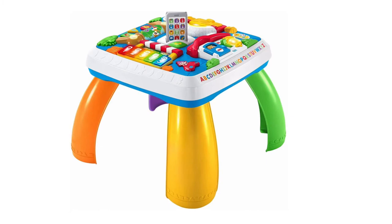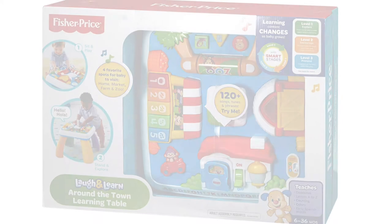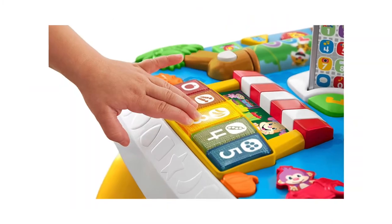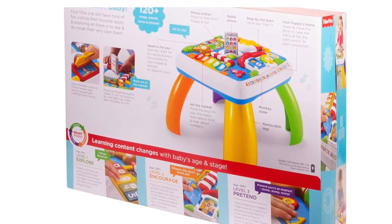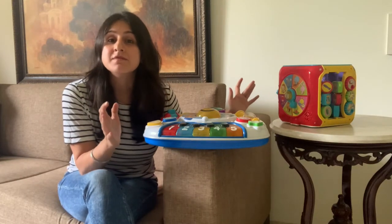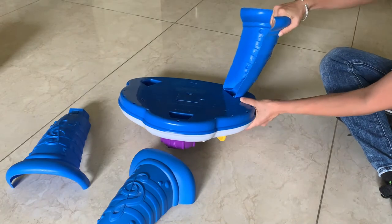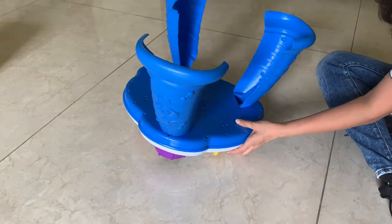This activity table from Fisher-Price is based on the theme of going around a town, and your baby can visit the zoo, the market, and hear sounds and phrases from different places. It also helps to teach letters, opposites, colours, another language, and more. These activity tables are also pretty convenient as you can start with them flat on the ground while baby sits and plays on them, and then snap on the legs as baby begins to stand.